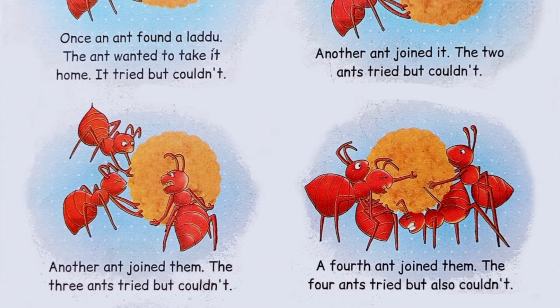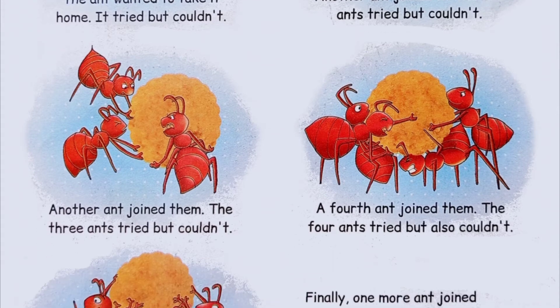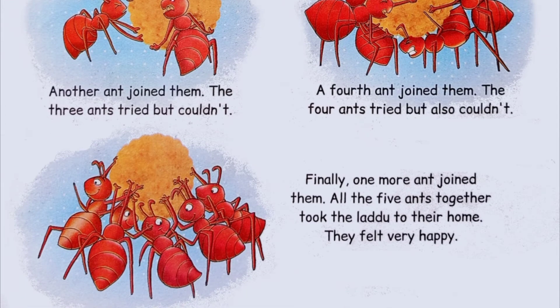A fourth ant joined them. The four ants tried, but couldn't. Finally, one more ant joined them. All the five ants together took the laddu to their home. They felt very happy.